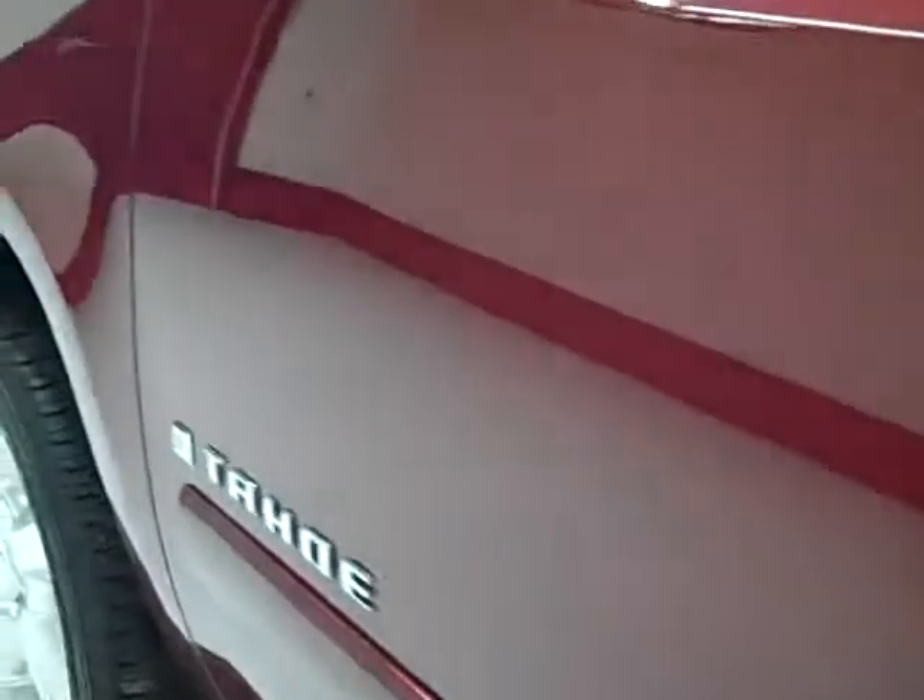Down this side of the vehicle you can see it has E85 capabilities. This side of the vehicle is just as clean as the other side — no dents, dings or scuffs.